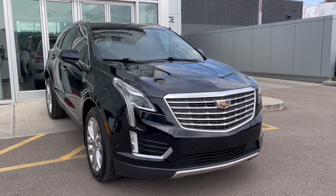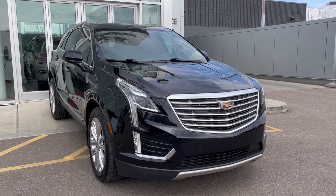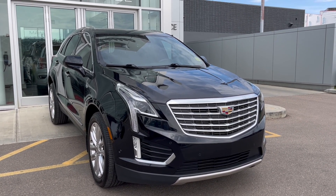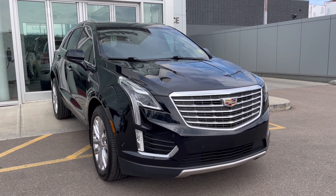Under the hood sits a 3.6 liter V6 engine paired to an 8-speed automatic transmission. Some features include heated and ventilated front seats, wireless phone charging, heated steering wheel, hands-free power liftgate, forward collision alert, an ultra-be-power sunroof, and much more.